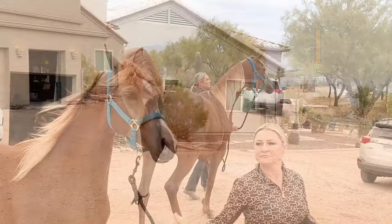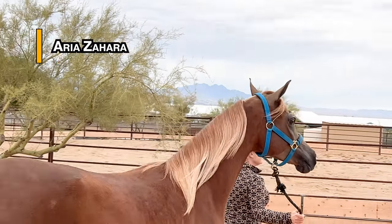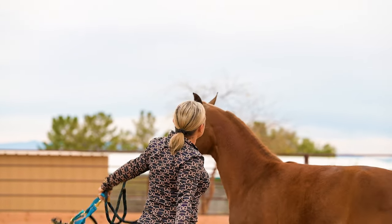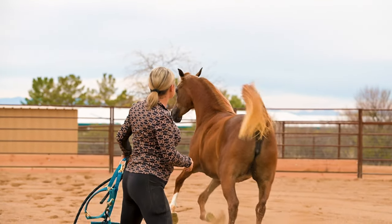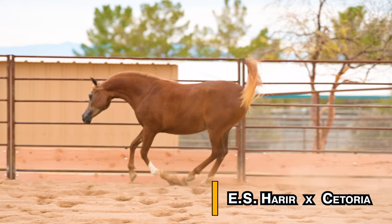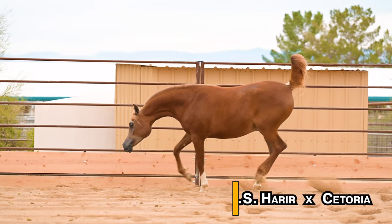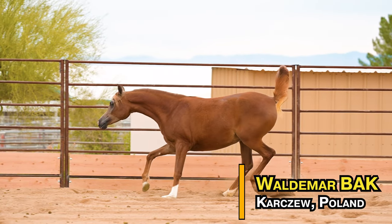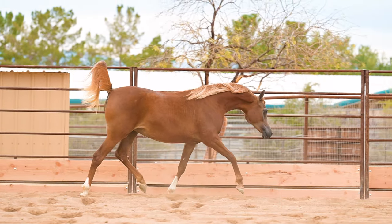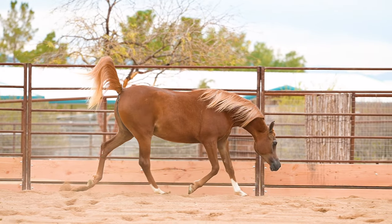She's a chestnut mare named Aria Zahara — she's a purebred Arabian, and she looks like she's a sister to the first horse, but they're actually not related at all. Her sire is E.S. Harir and the dam is Katoria. The breeder is Waldemar B.A.K. all the way from Karsu, Poland. She came here in vitro when her mom was pregnant with her.